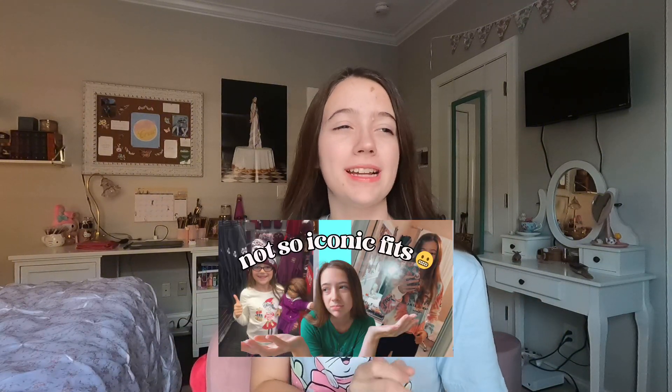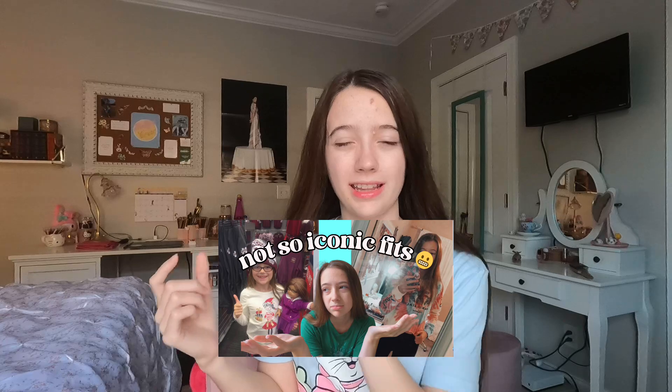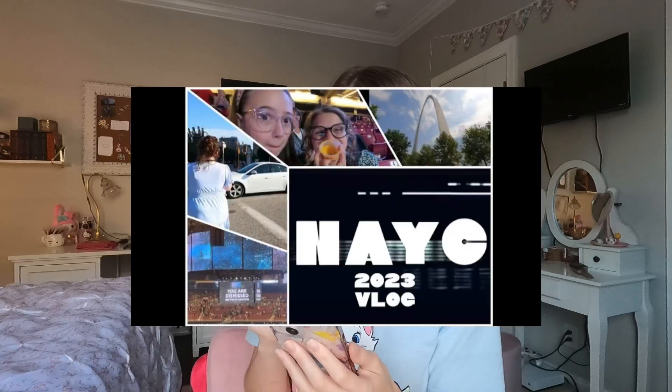Honestly, I've really upped my thumbnail-making game. Normally you get a picture, a little sticker, and some text — which I guess is simple and fine. But I'm actually cooking right now. Next we're doing the NAYC vlog thumbnail because just look at this — what is this thumbnail?